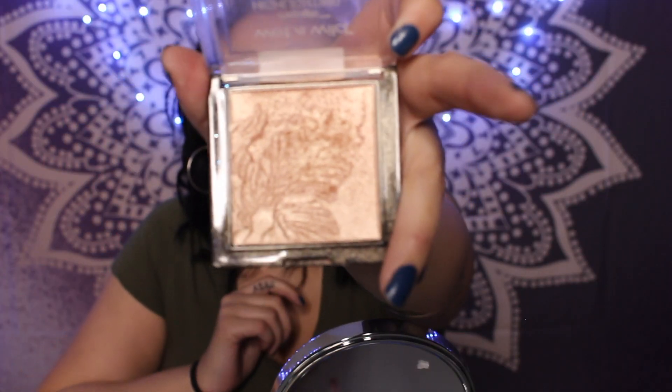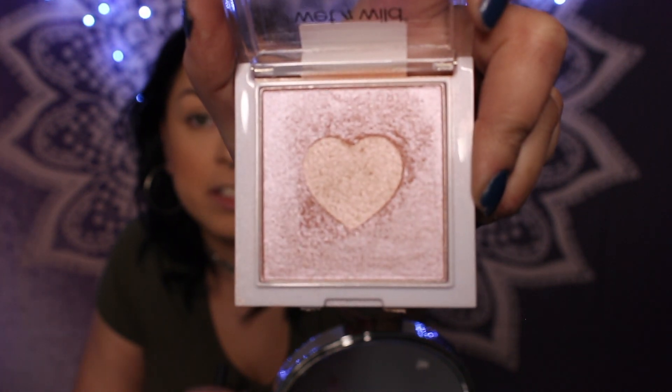Almost the final step is highlighting — one of my favorite parts, along with lipstick. Today I'm going in with two different highlighters, both by Wet n Wild, and they're only five dollars, which is crazy. The first is called Precious Petals — I tap into it and highlight my cheek area. Then I add a second highlighter on top, also by Wet n Wild, called The Sweetest Bling — and look how cute it is with the little heart in the center. We're highlighted, we're glowing, we're looking good.